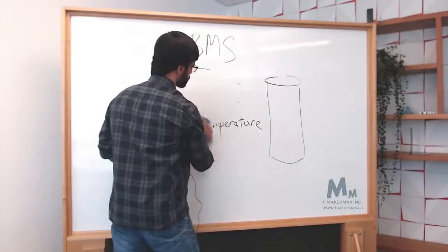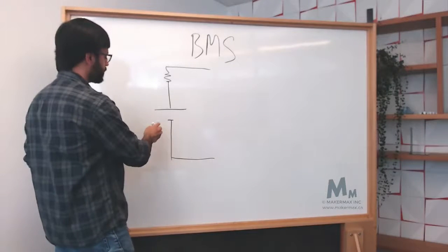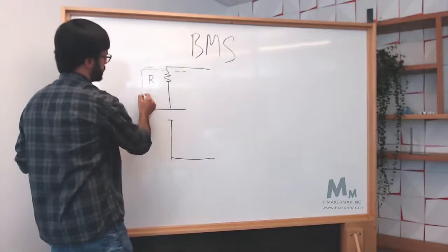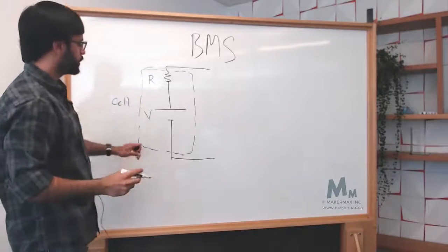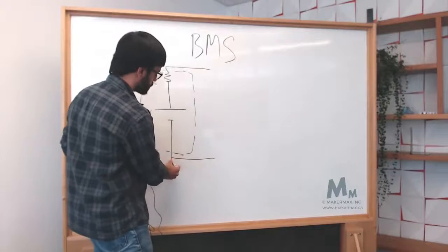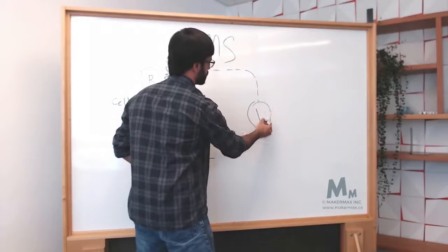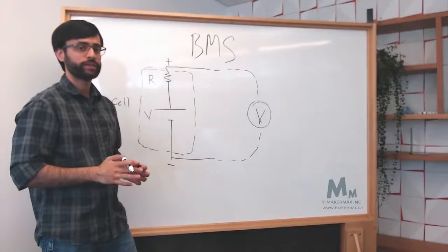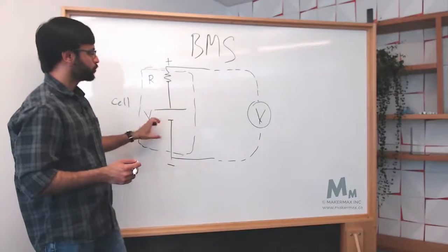Let's first look at voltage. We have a voltage source with a resistance — this is my cell being represented electrically, with a negative terminal and a positive terminal. If I connect a voltmeter to measure this voltage, can you see any issues that might arise? Take a few seconds to think about what kind of issues would arise if I connect a voltmeter to a cell like this.